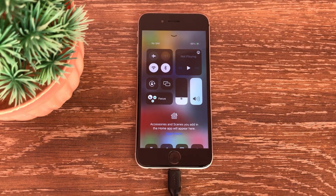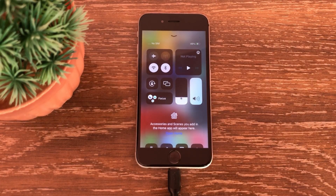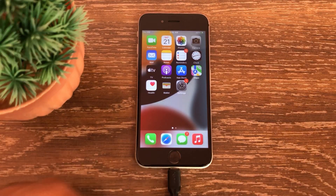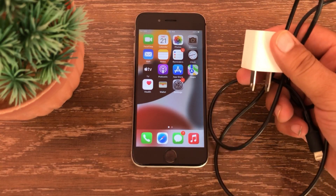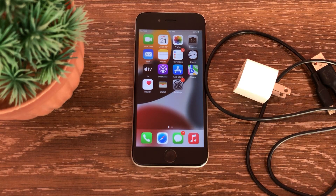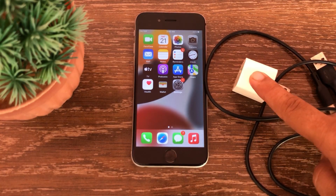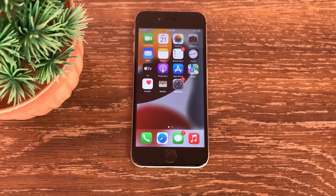So without wasting any time let's get started. The first fix to try when your iPhone shows charging but the battery percentage is not increasing is to check your charger cable, adapter, and power source. Remove the cable from your iPhone and adapter and check that your cable and adapter are okay. Sometimes due to cable and power adapter malfunction, the iPhone charging shows up but the battery percentage doesn't increase.